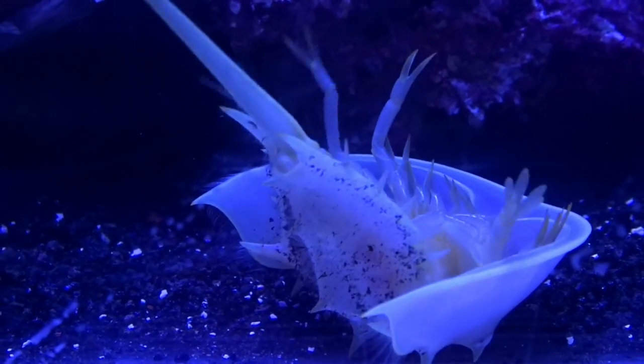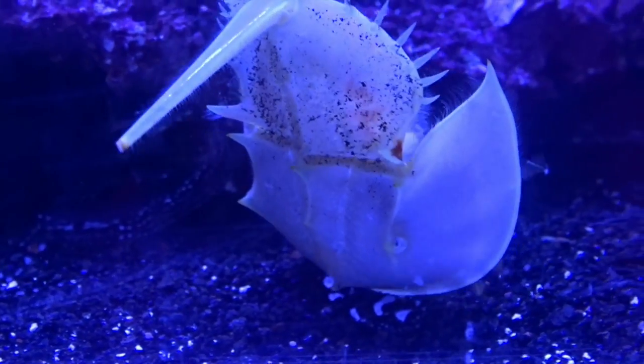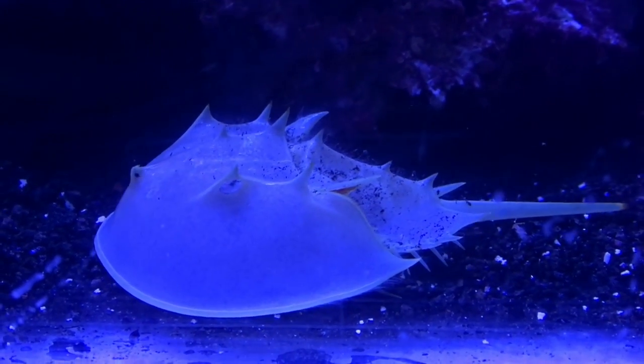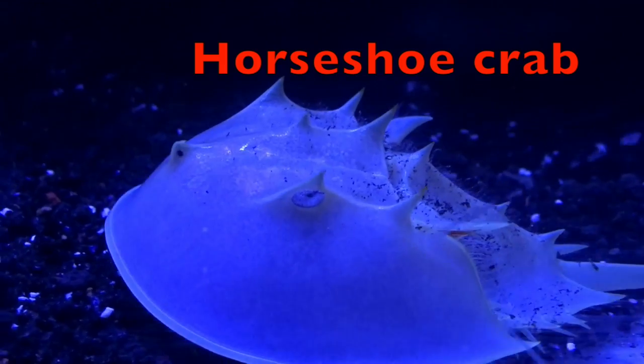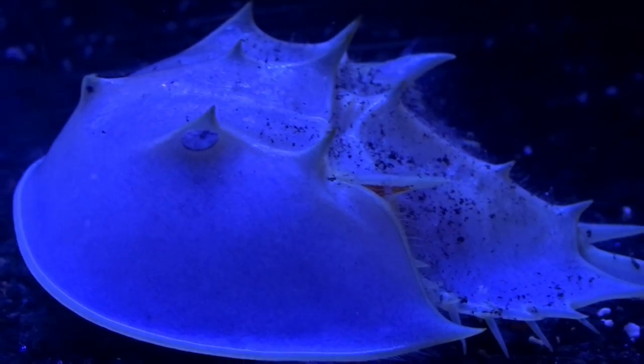Look at this cutie! He's on his back! Do you think he can make it over, boys and girls? Come on, come on, come on! There he went! The tail isn't used for stinging, boys and girls. It's used to help the horseshoe crab right itself after getting stuck on his back. Isn't he cute?